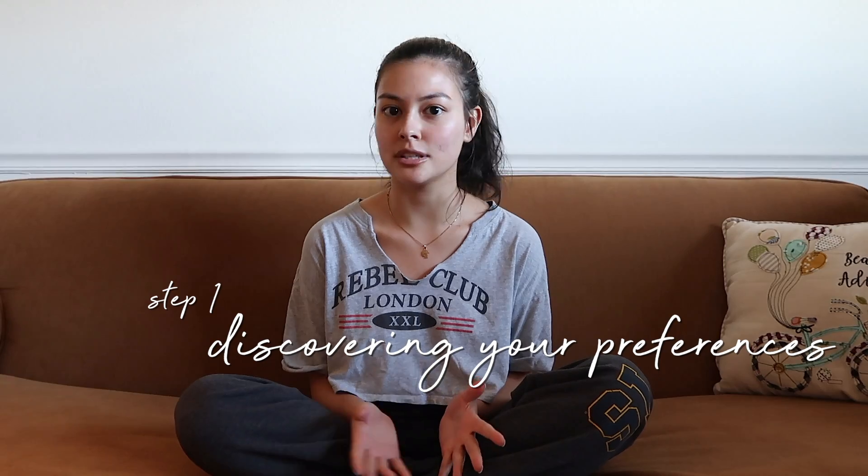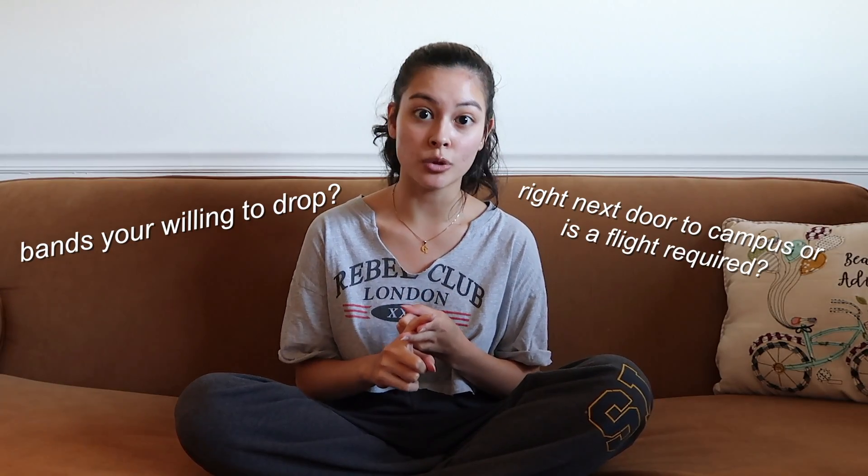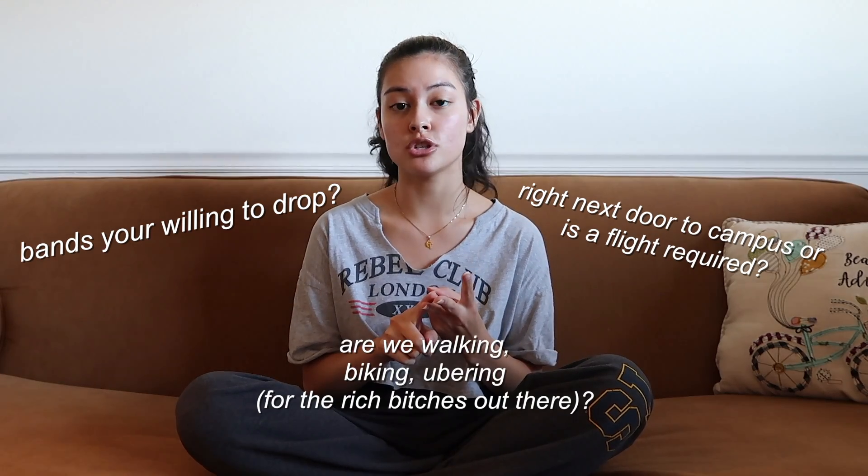Whether it be a townhouse, condo, or house, figure out your preferences: how much you're willing to pay for rent, how far or close you want to be to school, and what modes of transportation you'll usually be taking — whether that's the bus, bike, or car. Also think about whether you want a washer and dryer in your unit or if you're okay with a shared laundry room, and whether you prefer a two-story townhouse versus a one-story flat.